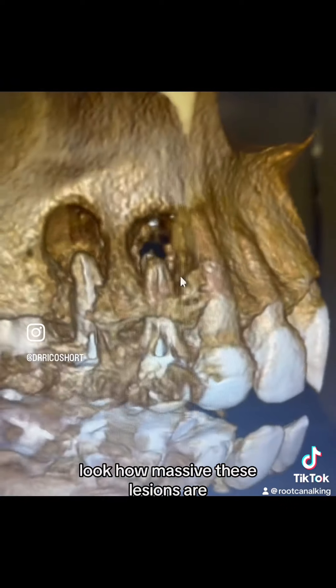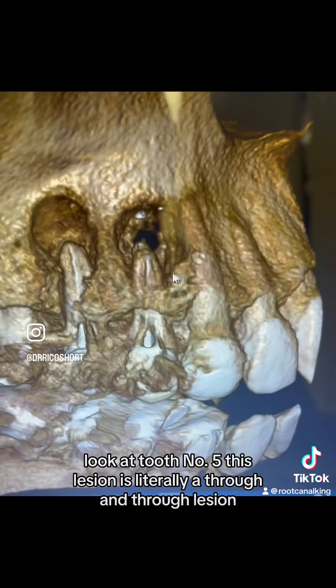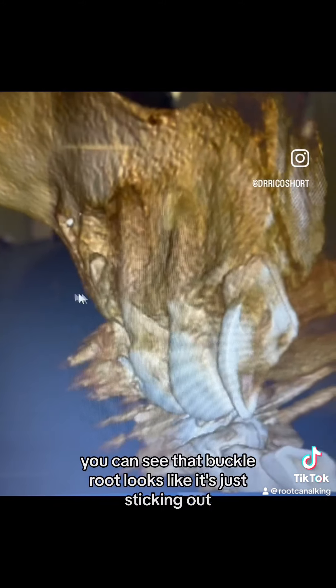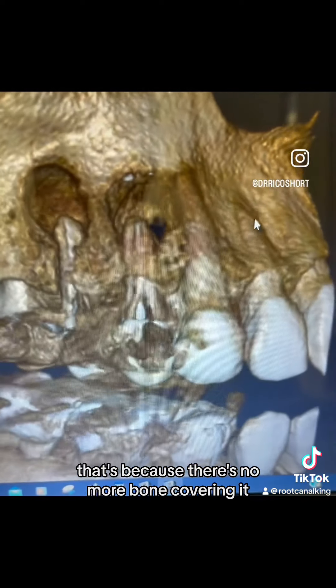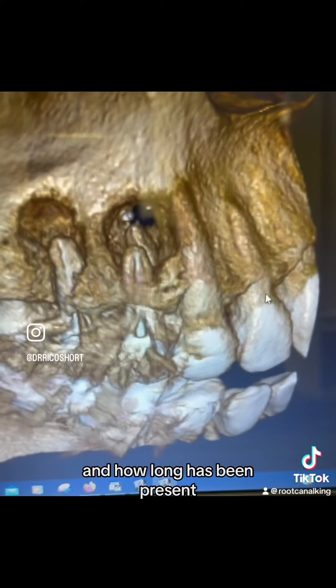Look how massive these lesions are. Look at tooth number five — this lesion is literally a through-and-through lesion. As we rotate to the buccal aspect, you can see that buccal root looks like it's just sticking out, because there's no more bone covering it due to the size of that lesion and how long it's been present.